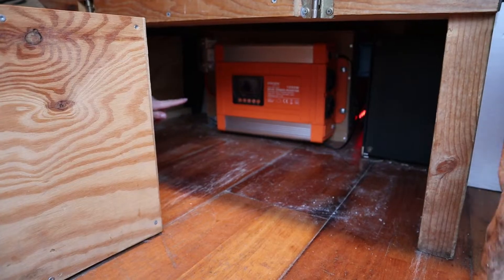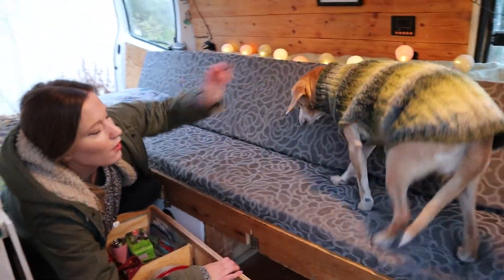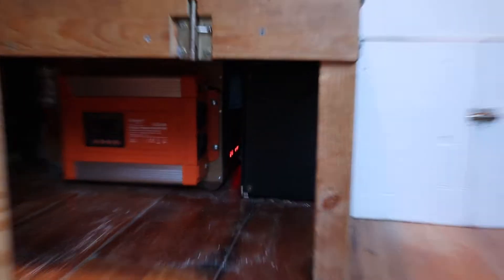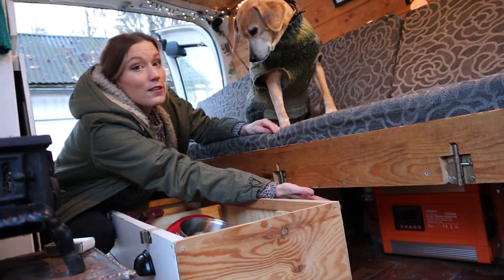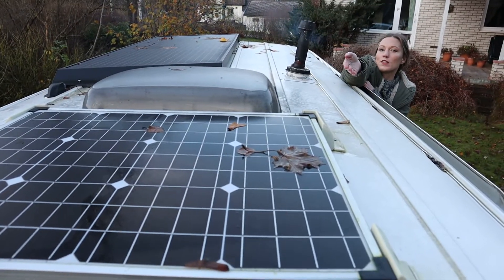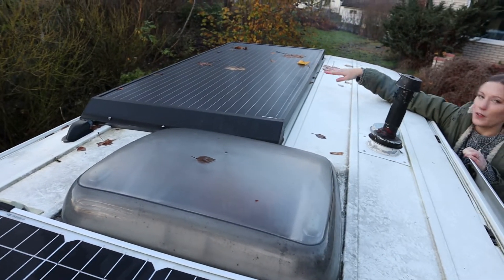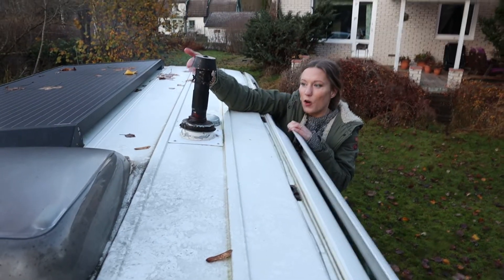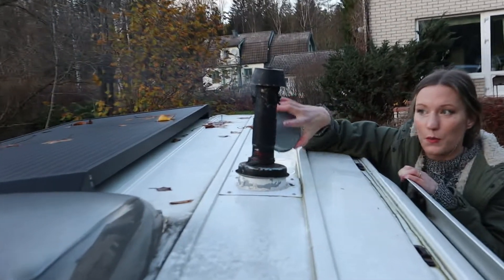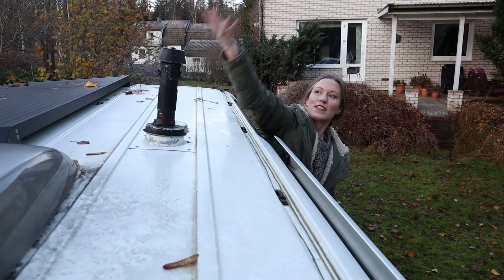Our inverter has a panel up on the wall so we can start it from an on/off button. Behind the inverter in the back is our battery, all the cables, and the regulator for the solar panels. We have two solar panels — a small one, about 50 watts, in the back covered in fall leaves, and a 180-watt one here. We also have this homemade tiny chimney for our stove — it's detachable so we just have a lid when we don't use it — and our skylight.